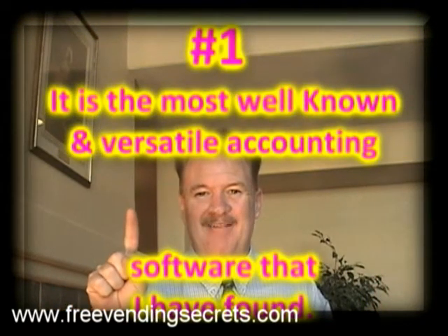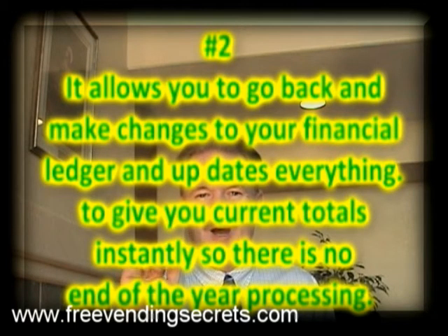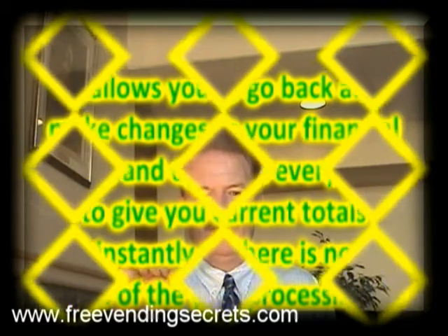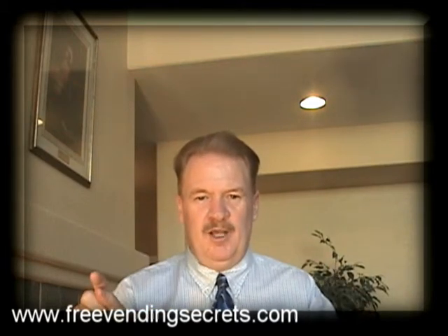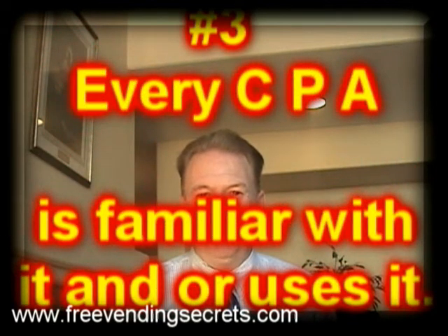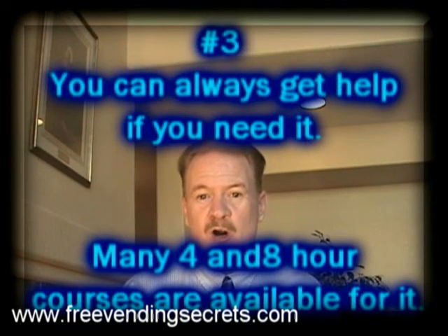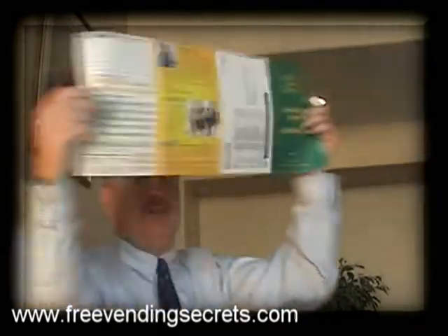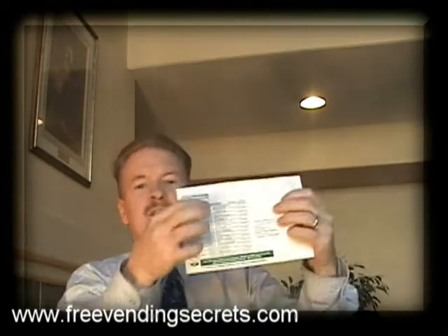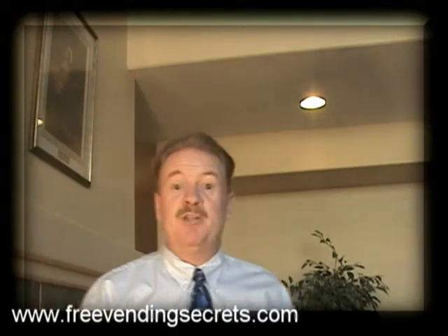Number one, it is the most well-known and versatile accounting software I have ever found. Number two, it allows you to go back and make changes and updates your financial ledger immediately to give you instant totals, so there is no end-of-year processing — you have a perfect snapshot anytime of where you are and where you're headed. Number three, every CPA is familiar with it and or uses it. Number four, help is always available, whether it's a call to your CPA or a friend, and there are many four and eight hour QuickBooks trainings available all the time — very cost effective and very beneficial to practice up on your accounting needs.